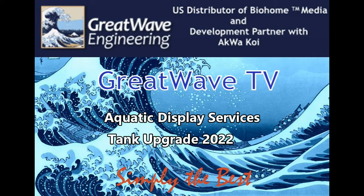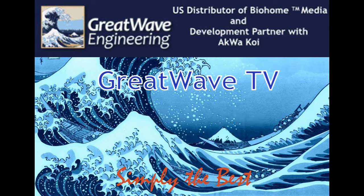Hey friends of Grey Wave Engineering. Dennis Say of Aquatic Display Services operates out of Honolulu and takes care of a number of tanks and ponds over there. Here's some video and photos he sent me recently of a tank he upgraded a bit.